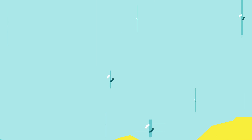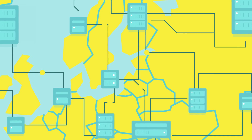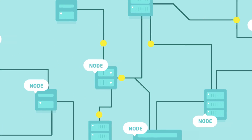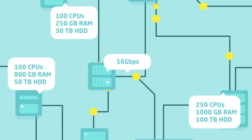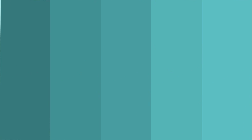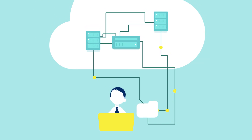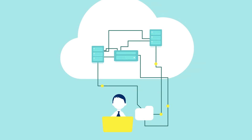First, let's define the federated network: a number of interconnected data centres, called nodes, which offer infrastructure resources and bandwidth. Fireware Lab users have access to all the resources within the federation to deploy their applications and services.